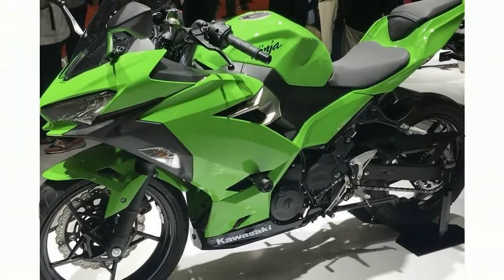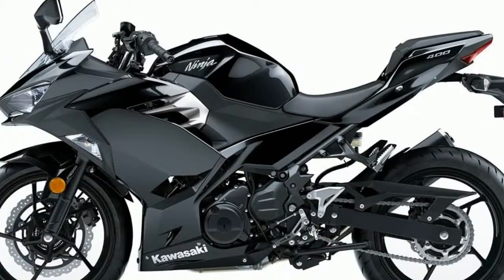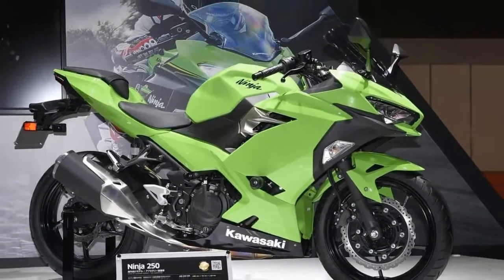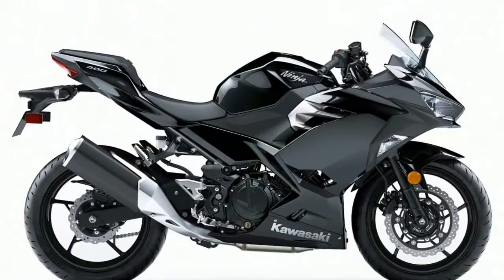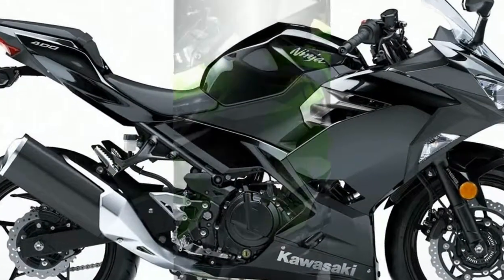Fit and finish are up to classic Ninja motorcycle standards, complete with an aerodynamic fairing, easy-read instrumentation, pop-up bungee hooks, and a coolant temperature gauge. The Ninja 250R is Kawasaki Ninja performance in a compact package and at a great price.